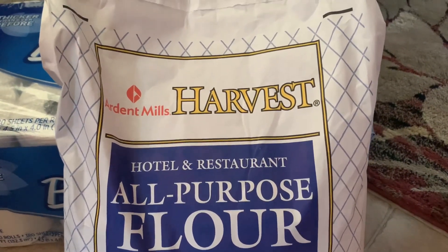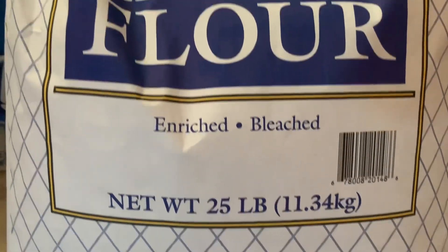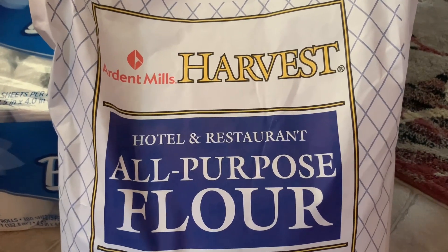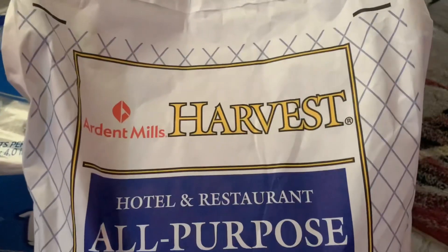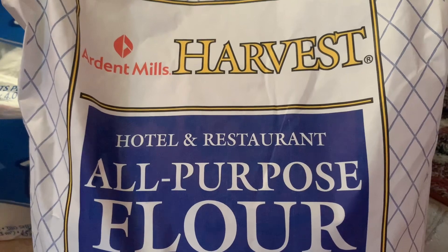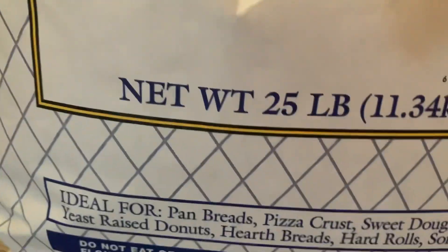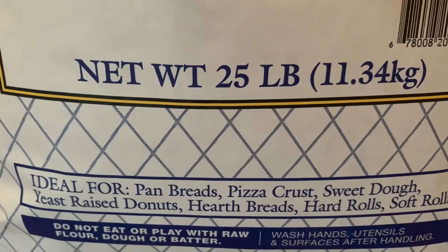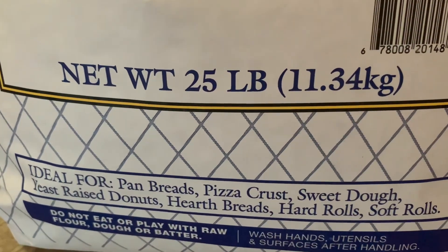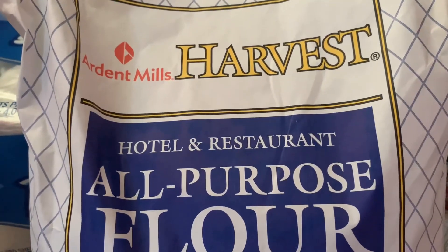I actually forgot — we got a 25-pound bag of all-purpose flour. I've never tried this harvest flour from Arden Mills before. It says hotel and restaurant all-purpose flour, 25 pounds, and it's ideal for pan bread and pizza crust — hopefully bread too. I'll try it and let you know.